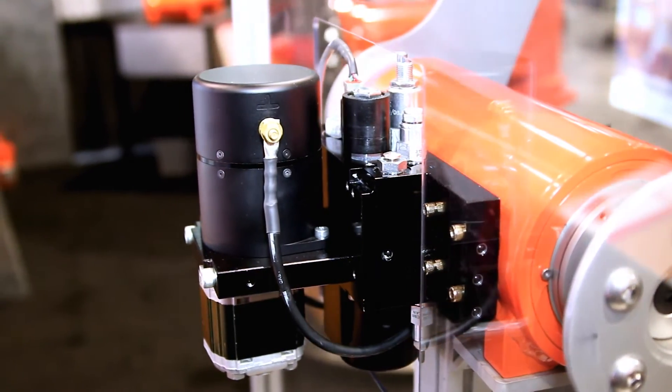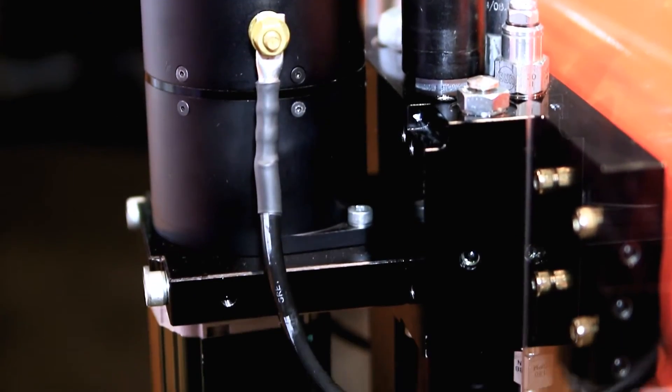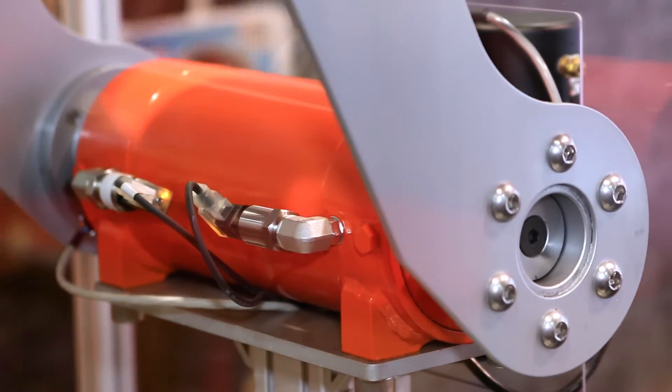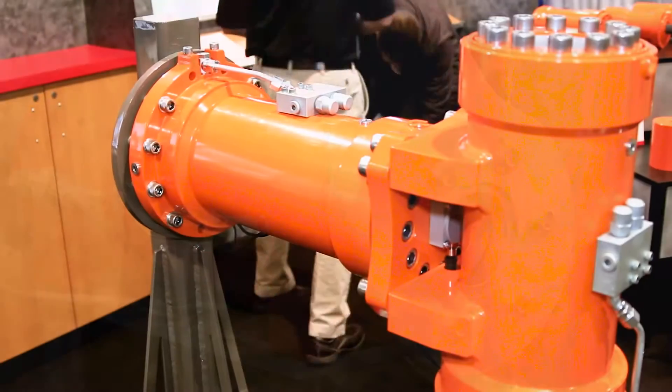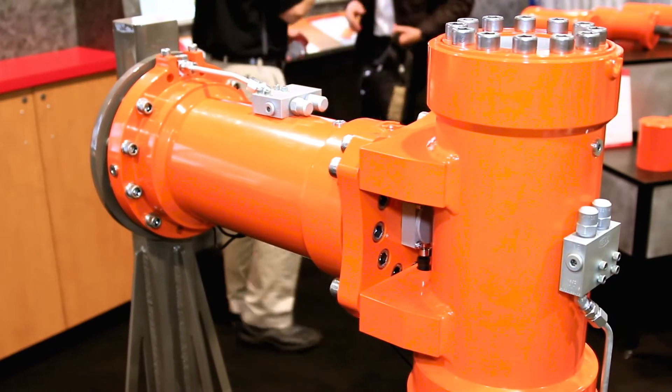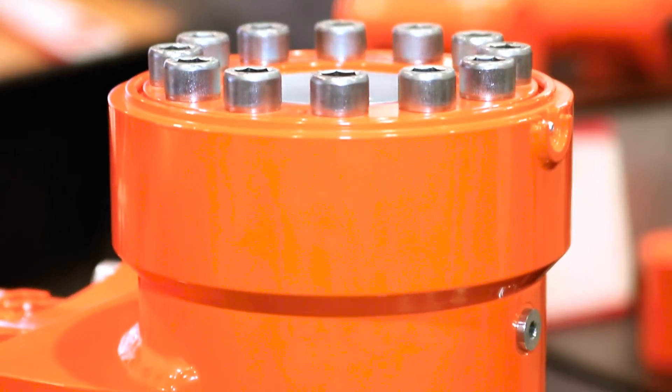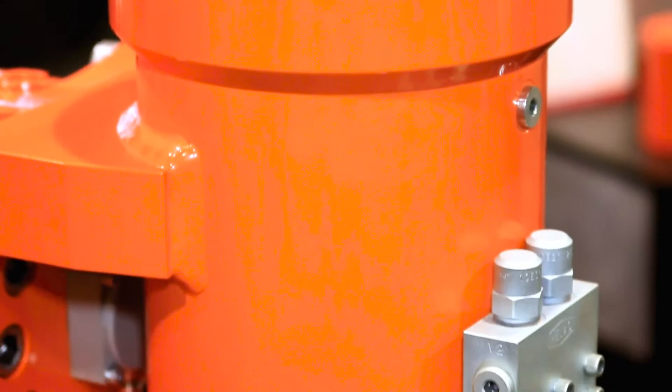The benefit of the Helac actuator is that we transmit torque, but in addition to transmitting torque we also carry the load, so it becomes a structural member of the device. We have electronic sensor options and it's an exciting show today, primarily because of our involvement in mining machinery.